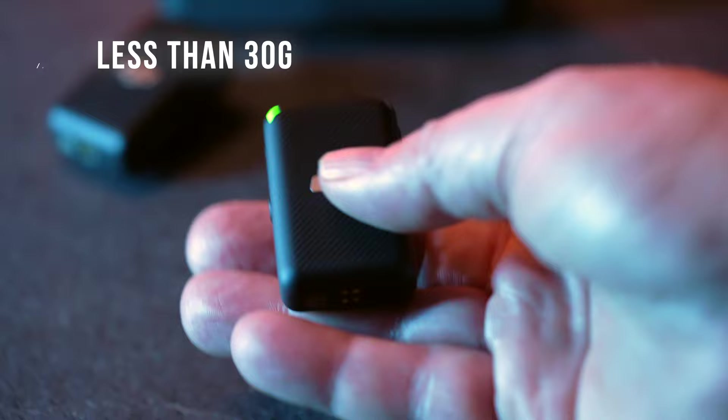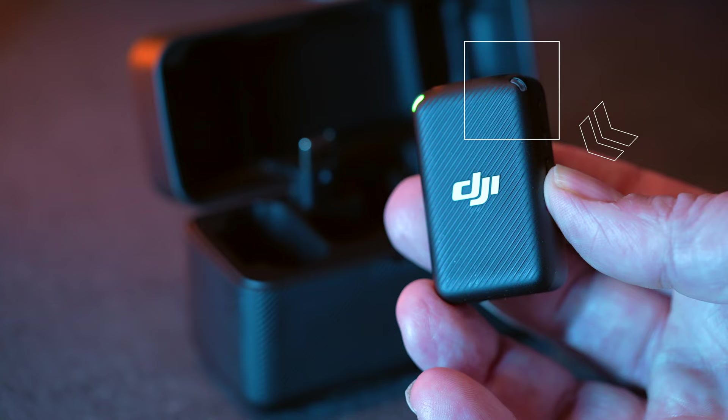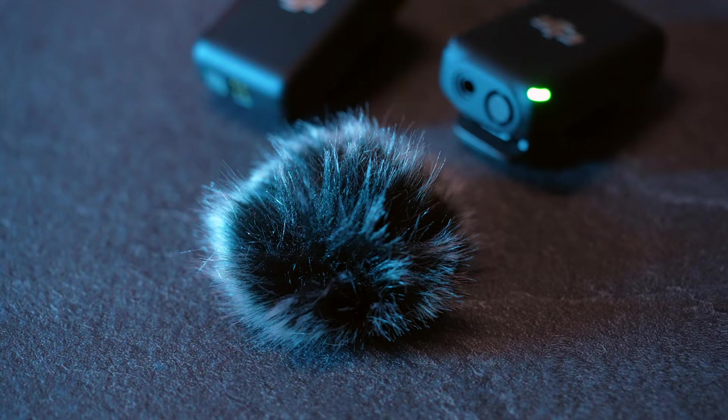The transmitters weigh only around 30 grams with a built-in microphone. The transmitter can also be used as a standalone recorder with up to five and a half hours of internal recordings that can be offloaded through the USB-C port. There's also a wind muff that you can mount directly onto the transmitters through a clever design.